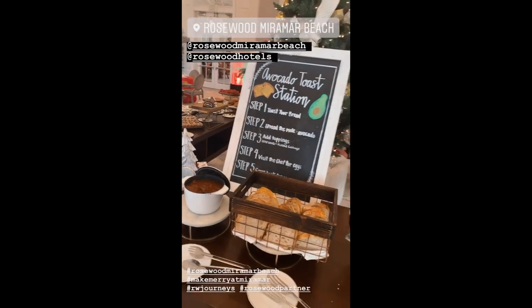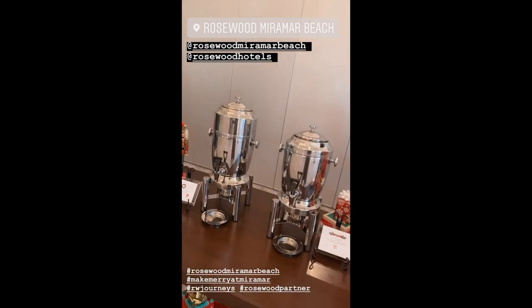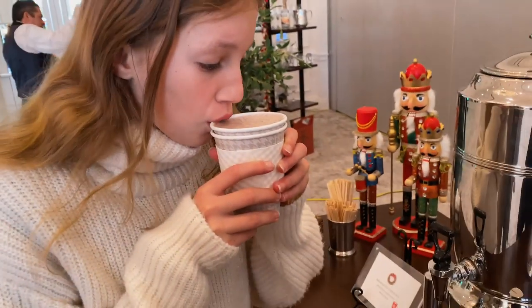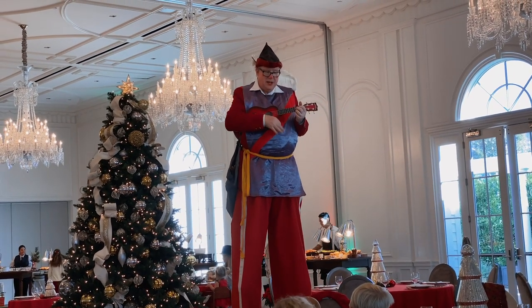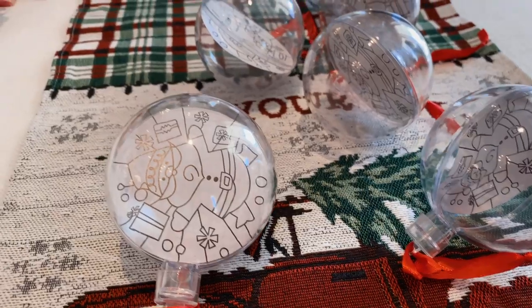This avocado toast station at brunch is so cute. They have a whole festive Christmas theme here - it's just so cute how they thought of everything. Hot cocoa on draft! This brunch is so cute and so Christmas festive. They have a really good-looking waffle, which is always my vibe on a Sunday. Jayden is doing ornaments - so cute. They thought of everything for the kids.